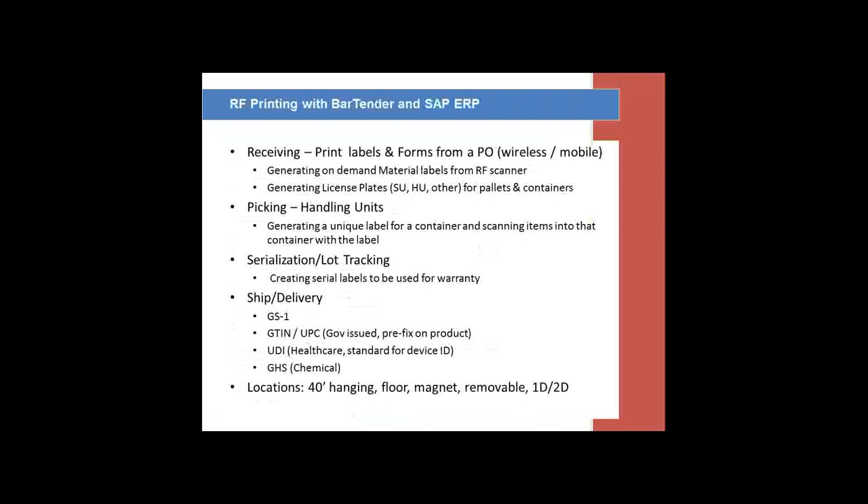You heard me mention Bartender. BCC and YASH Technologies, when we deliver our printing systems, have three go-to deliverables: SAPscript, SmartForms, and Bartender by Seagull Scientific. All three are viable solutions. We do a lot these days with Bartender because it allows us to create barcode labels on a Zebra printer. It also allows us to create any type of barcodes on forms, pick slips, receiving documents, delivery documents, and more.